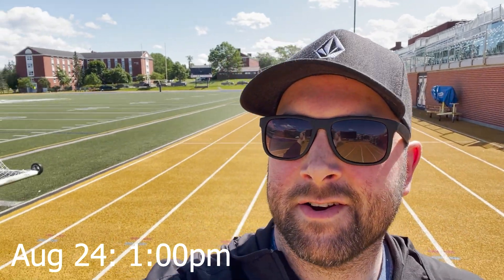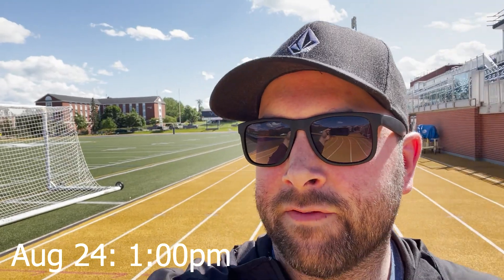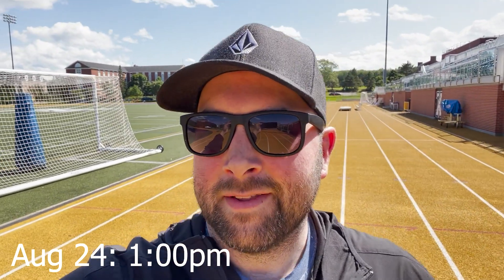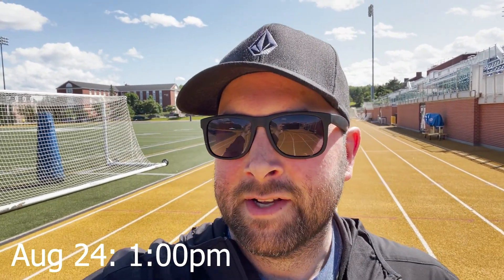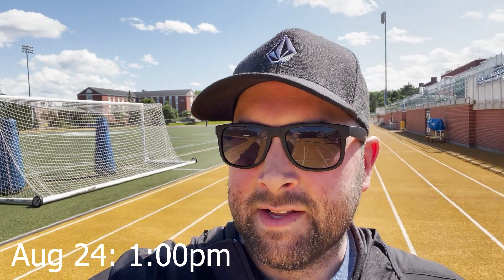Hey everyone, Brent here, just on the field at the football field here at St. FX University, my alma mater, where I teach. On Saturday is the home opener for the football team, I'm going to be playing the anthem here, so I just want to get some footage as we go along and record the whole process. It's Thursday today, I just met with the event organizers about how we're going to set up, where I'm going to be, that kind of stuff, so just getting that sorted out so that we know on Saturday we're good to go.